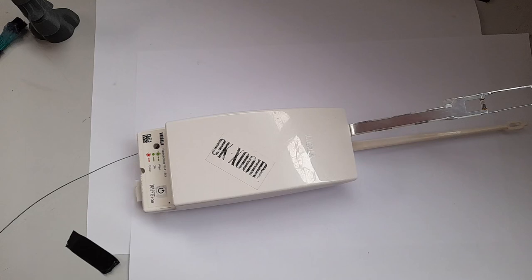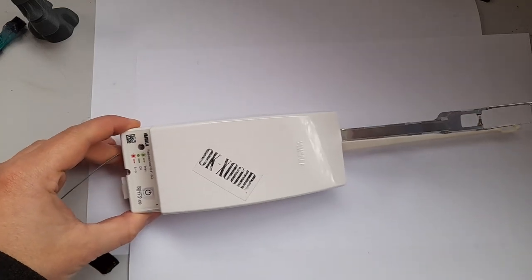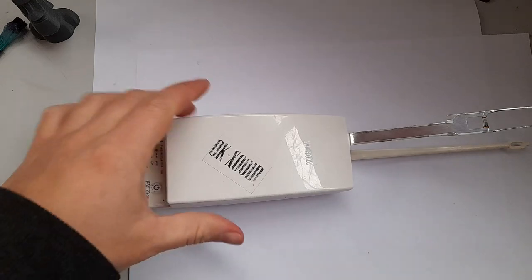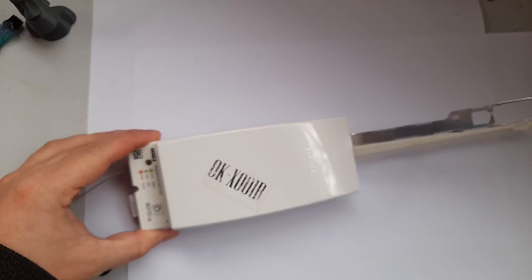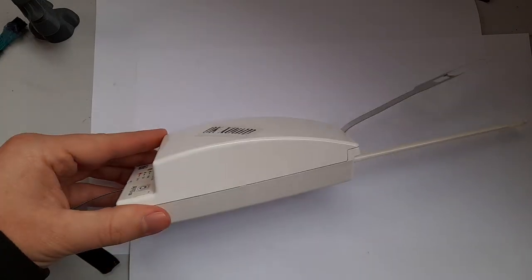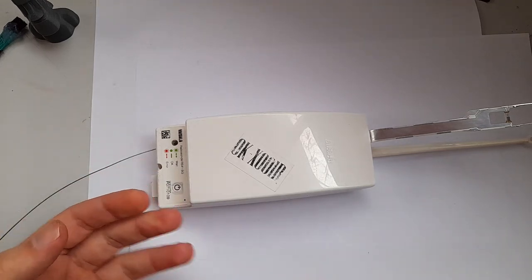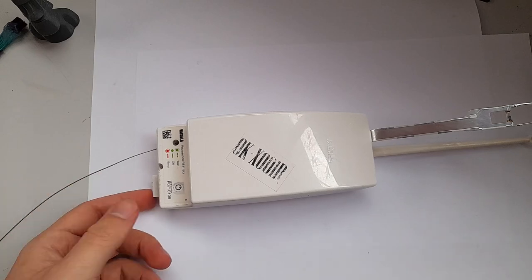If you skipped the field footage, you'd have noticed this is not the radiosonde I just found in the field — this one has a different plastic shell and no sticker. It's one of the older ones. The newer ones launched today mostly use polystyrene cases. They kind of expect not to get them back.